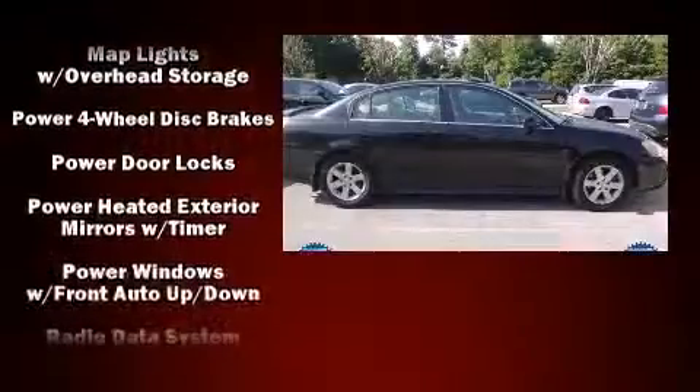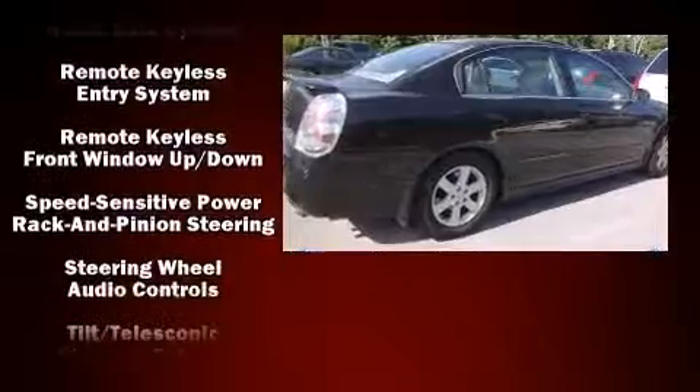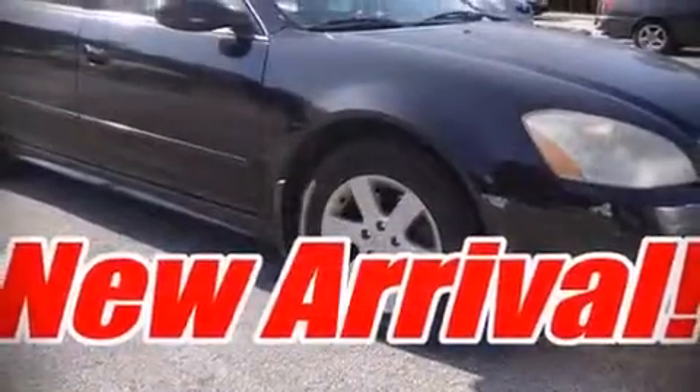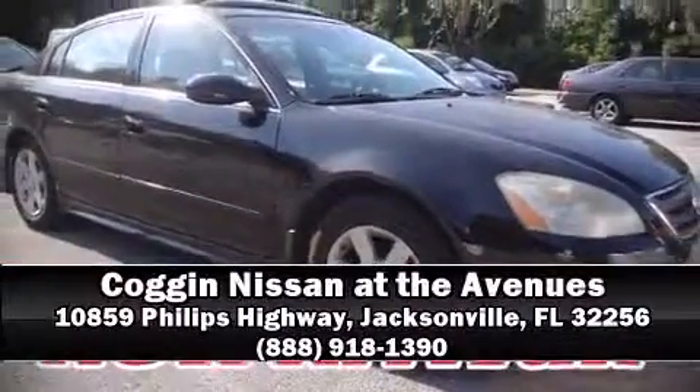Nissan ensures the safety and security of its passengers with equipment such as dual front impact airbags, ignition disabling, and four-wheel disc brakes. Please don't hesitate to give us a call.